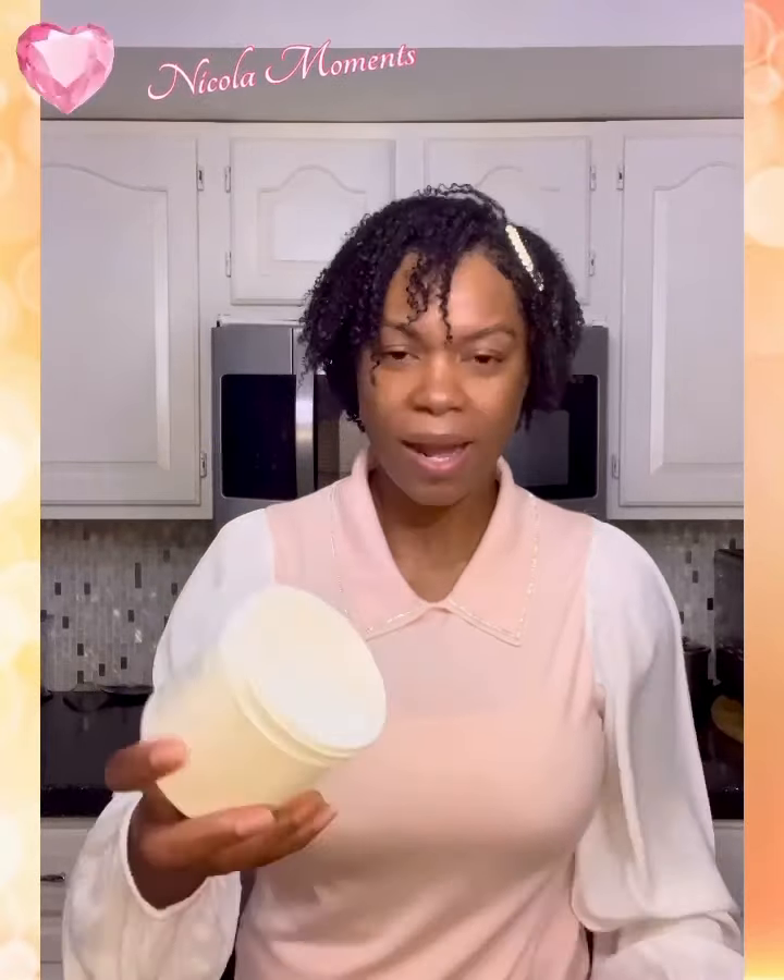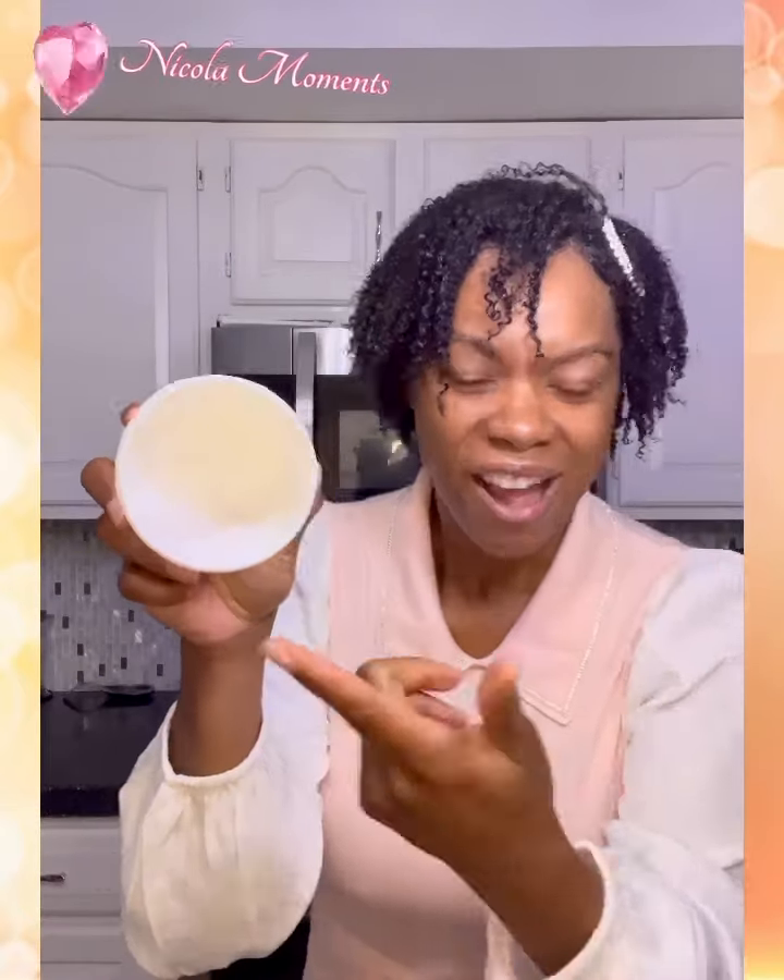I just want to show you what this product actually looks like — it's almost finished because I've been using it. It's a white, creamy consistency, just like your typical conditioner: not too heavy, not too light, just perfect right in between.